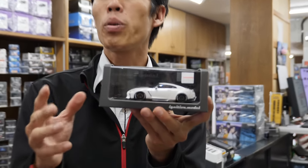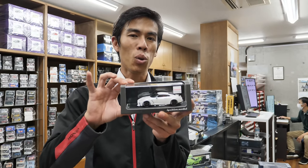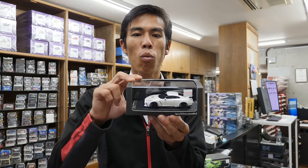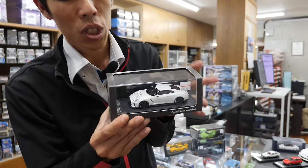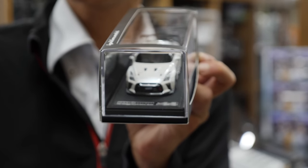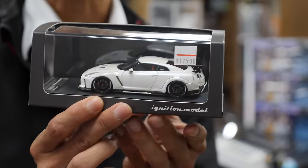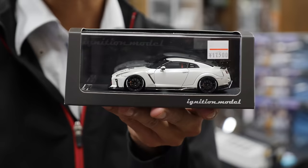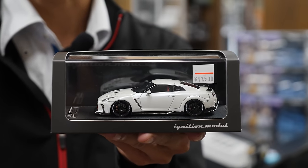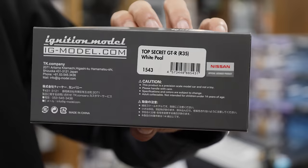Another company we want to feature is called Ignition Models. The story goes that designers who came from the Hobby Japan company went and started their own company called IG Models — Ignition Models — based in Shizuoka. They are a very high-grade maker of 1/64 scale. They've gone for a different approach — this is the Top Secret R35 GTR model car. They've worked together with the most famous tuners to reproduce demo cars, something that's not been done before.